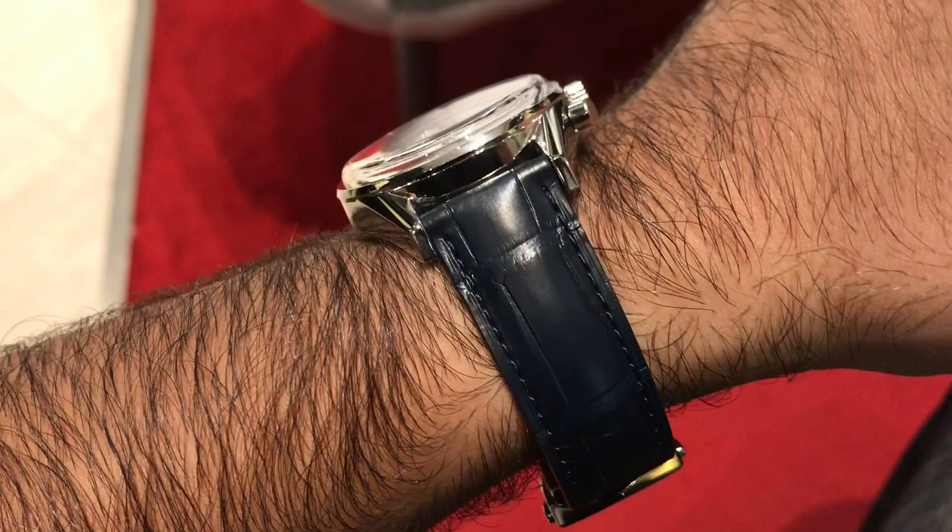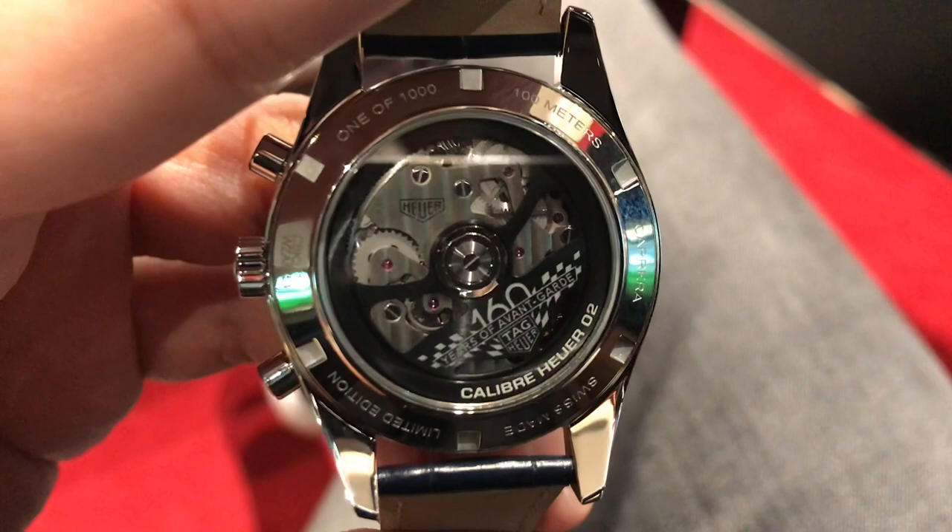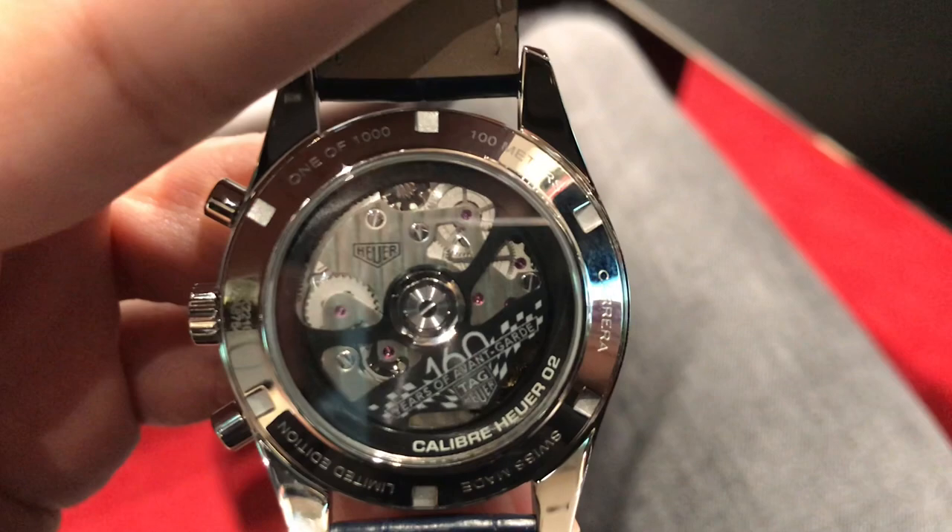What struck me on both of these models was they were finished to a much higher standard than what I'd seen or experienced before, including the movement with lovely chamfered edges.